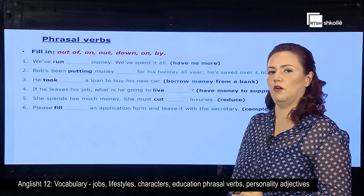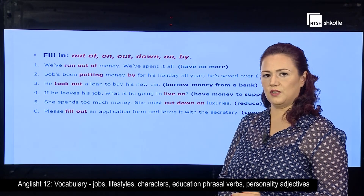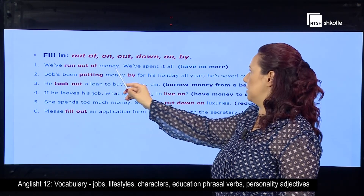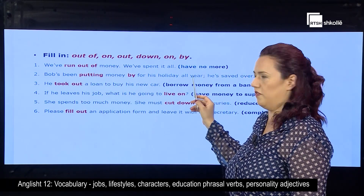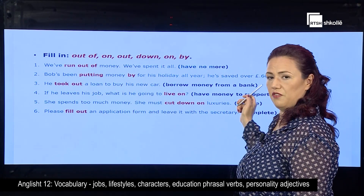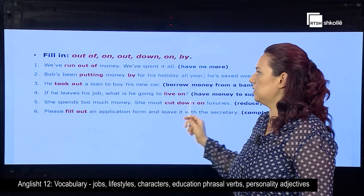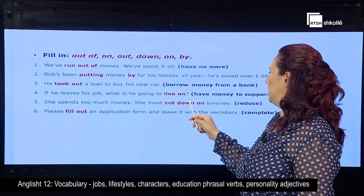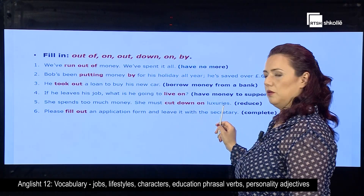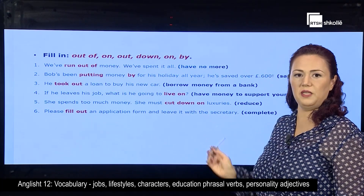Do you have an idea of the words? Now, here are the correct answers. The first phrasal verb should be run out of money, meaning 'have no more.' The second one is put money by, meaning 'save.' The third one is took out, meaning 'borrow money from a bank.' The fourth one: live on, meaning 'have enough money to support yourself.' Cut down on, meaning 'to reduce.' And the last one: you fill out an application, which means you complete an application.